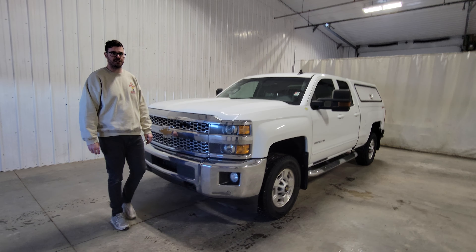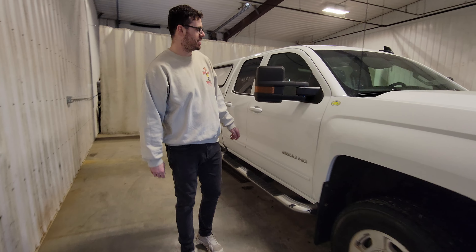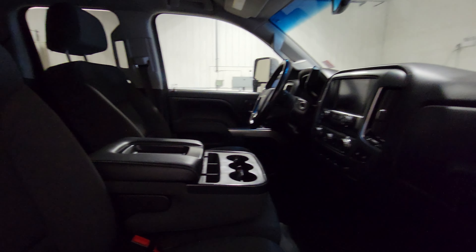Hi guys, my name is Jay from Sassman Truck Center. This is stock number 4803P. It's a 2019 Chevy 3/4 ton double cab with 143K. This truck is super nice and clean inside and out.